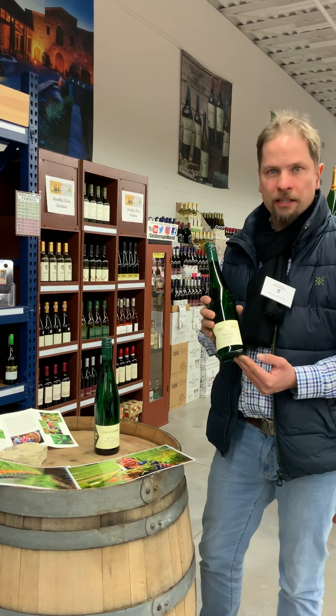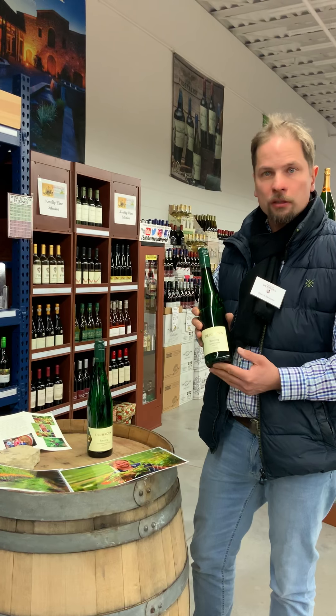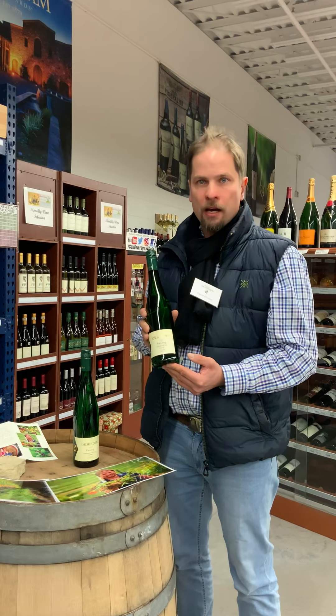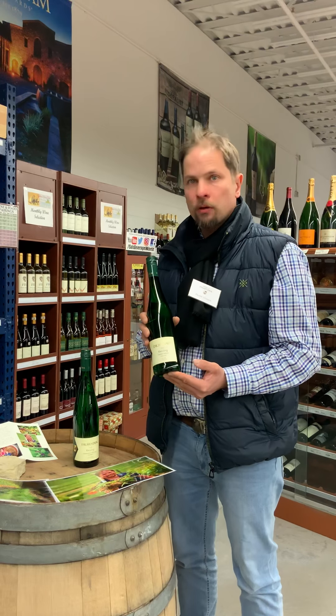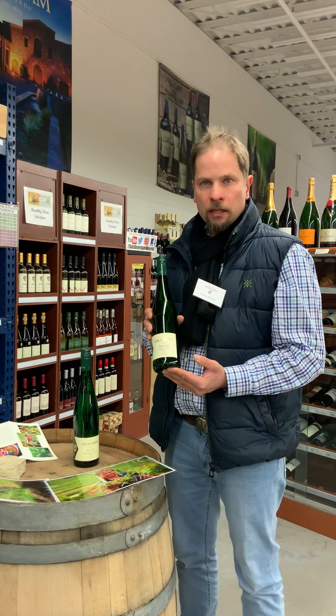Welcome here in the store. I'm Frank Heiden from Dr. Heiden Wines in Oppenheim, Germany. I'm the owner and winemaker of these two wines I'm going to show you in a minute.